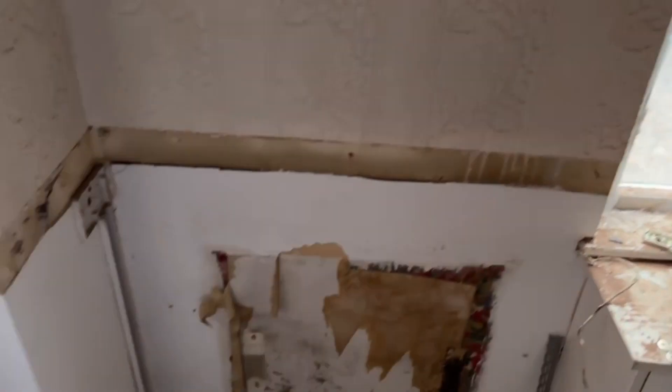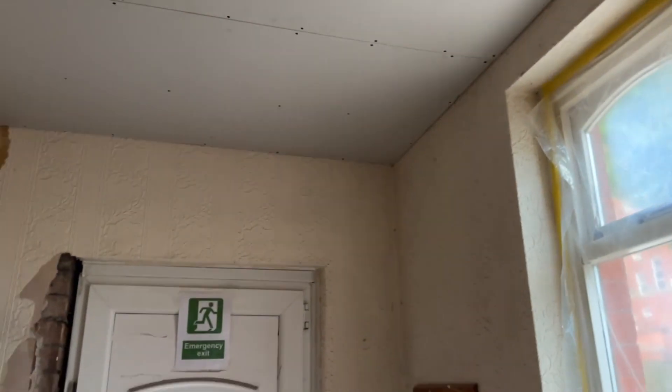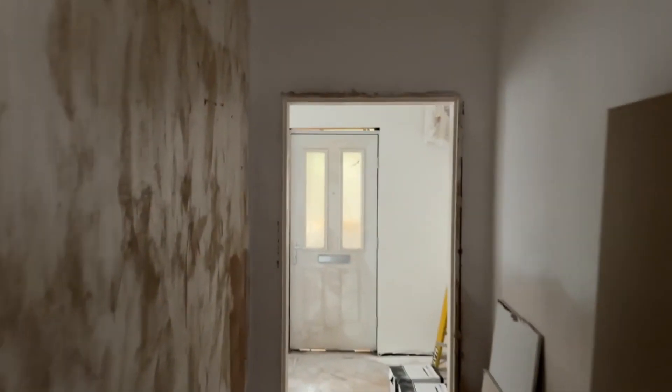Hi guys, Hickory here. Today's job, we've got eight cameras on an HMO. Camera here, camera here, camera upstairs on the landing, camera in the kitchen — so it's four inside, four outside.